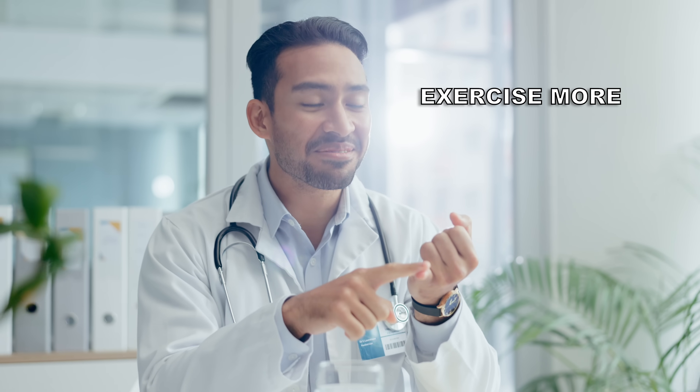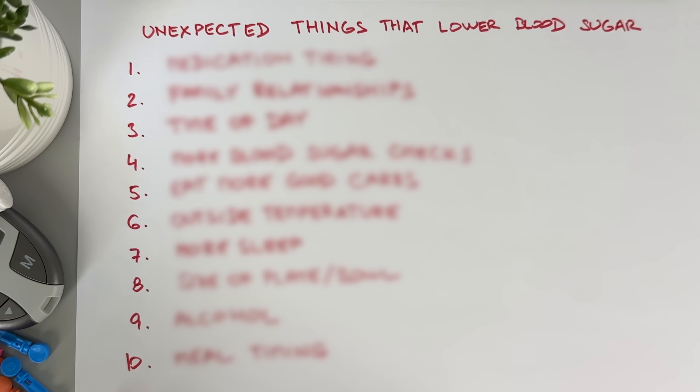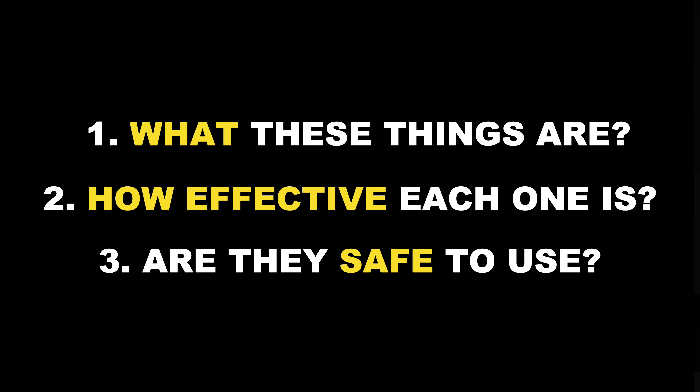If you live with diabetes, your doctor has probably told you to exercise more, eat fewer carbs, and maybe take medication to manage your blood sugar levels. But did they mention that alcohol can lower blood sugar too? It can. In fact, I've discovered even more surprising ways to reduce blood glucose. So in this video, I'll cover what these things are, how effective each one is, and whether they are safe for long-term use.